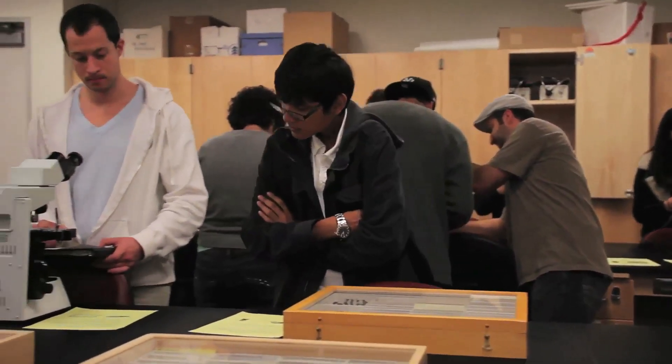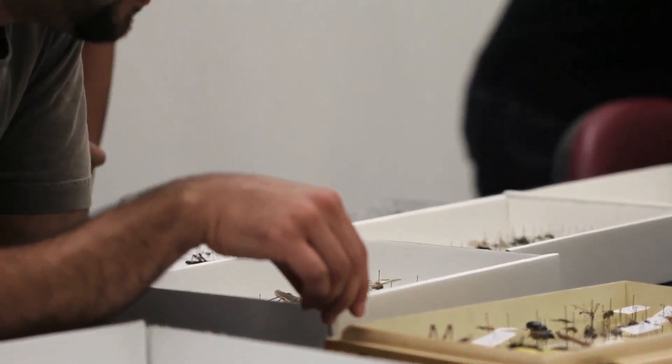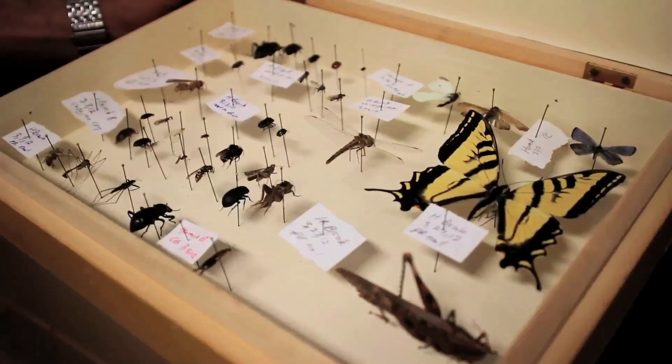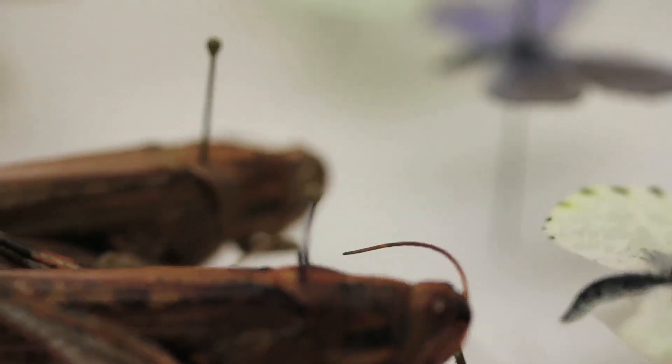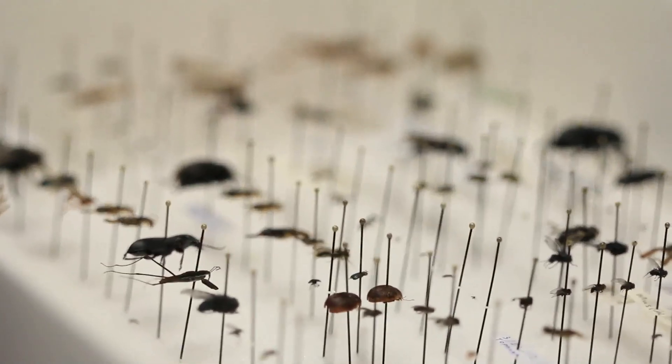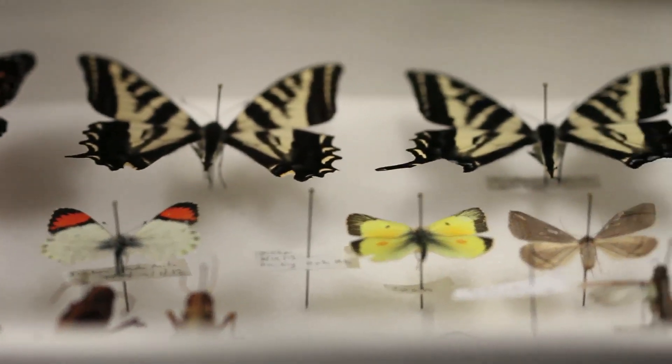One of the important parts of the class is making an insect collection. Their goal is to collect and properly curate and label 60 families of insects, and hopefully reach the goal of getting 25 different orders. If you do that and do it very well, you get a very high score on your insect collection.